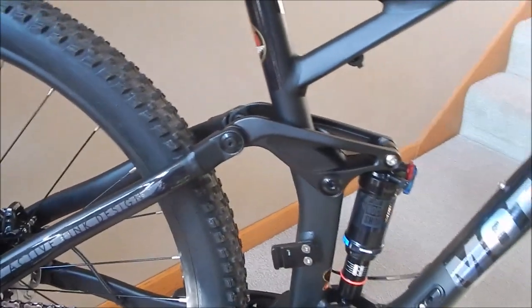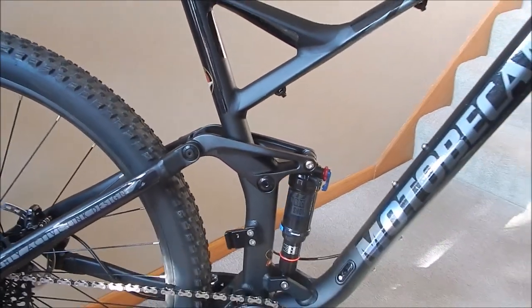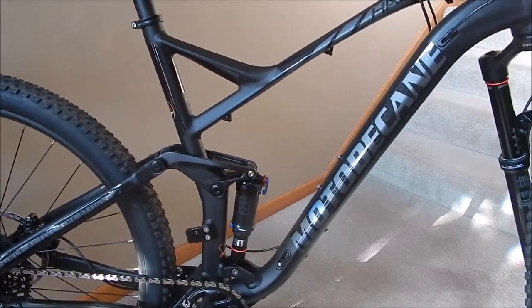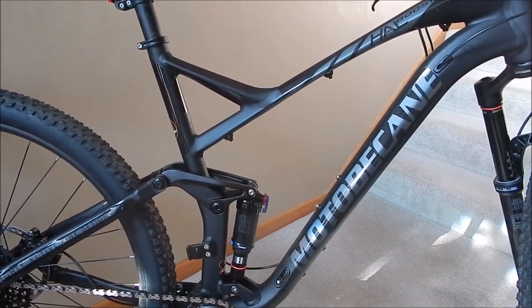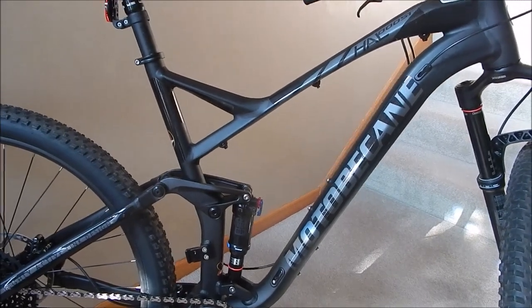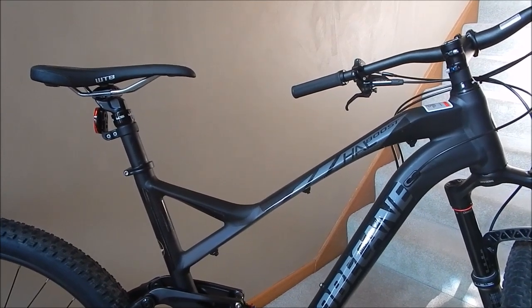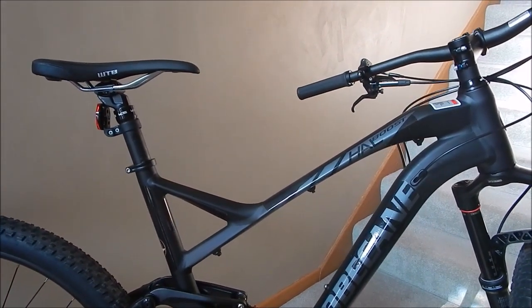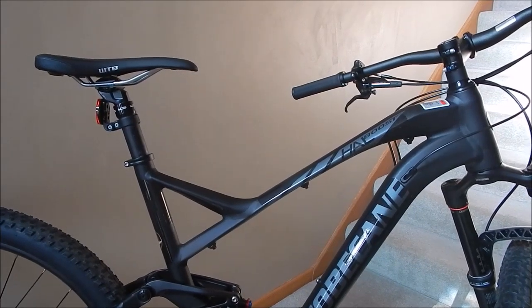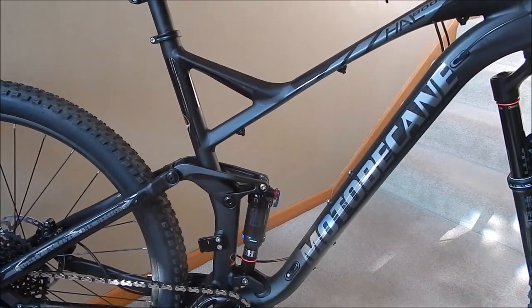I'm 6'1", 210 pounds, and I opted for the extra large frame, which on the Bikes Direct page says you should be about 6'2" to 6'5". This bike seems to fit me very well. I have a 34-inch reach and 34-35 inch inseam, and the cockpit is fairly compact. Overall the bike is longer than my last bike, which was a hardtail, but the cockpit feels really similar to what I'm comfortable in.